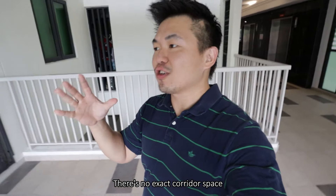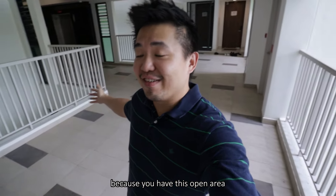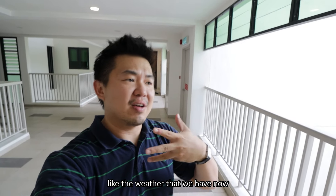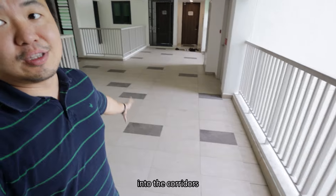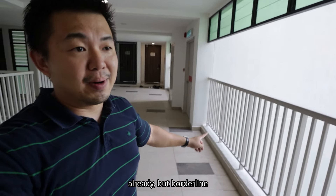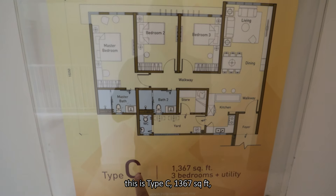There's no enclosed corridor space into your unit - you have this open area. The downside is that during rainy seasons, there will be splashing of water into the corridors so it will get wet. They have done treatments already, but borderline it will get wet regardless. And this is the unit that we're going to check out today - this is Type C.